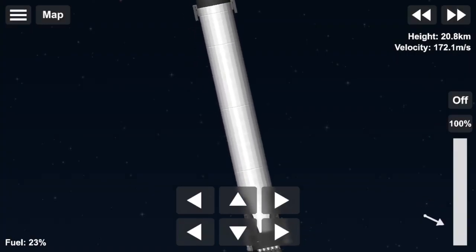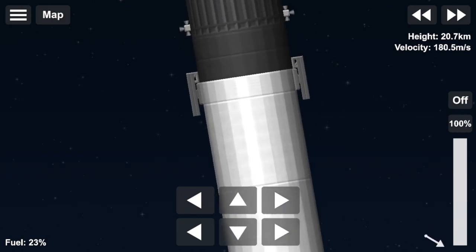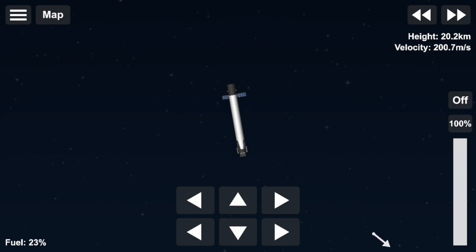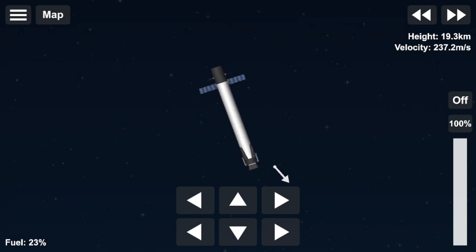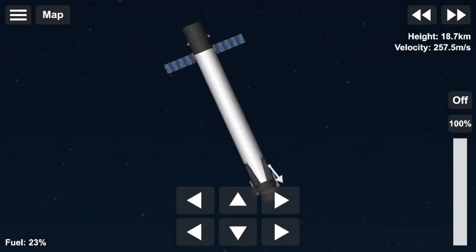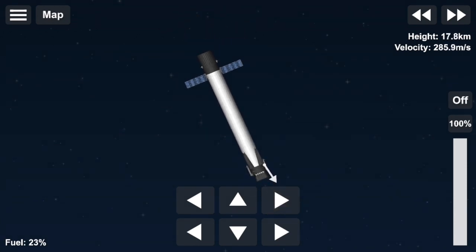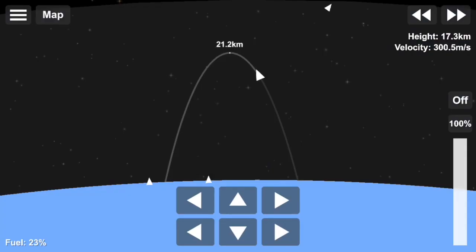We lifted off. We had an awesome liftoff of stage one and stage two is burning beautifully. Stage one also has a secondary mission that it is performing right now, which is getting ready to come back to the drone ship and land. Now coming up in about 10 seconds, that entry burn is going to start. Hopefully we'll have onboard video and you'll be able to watch. Let's listen in on the callouts.